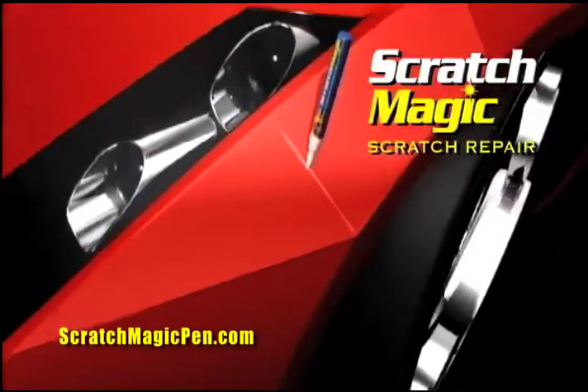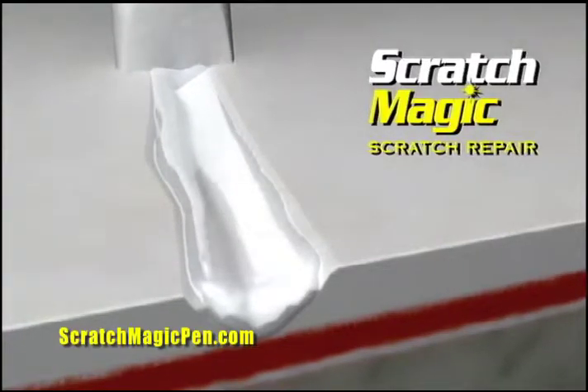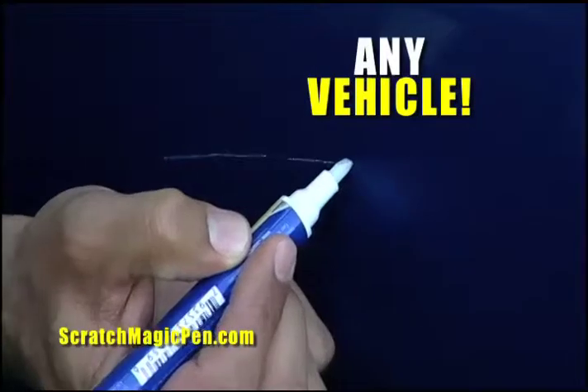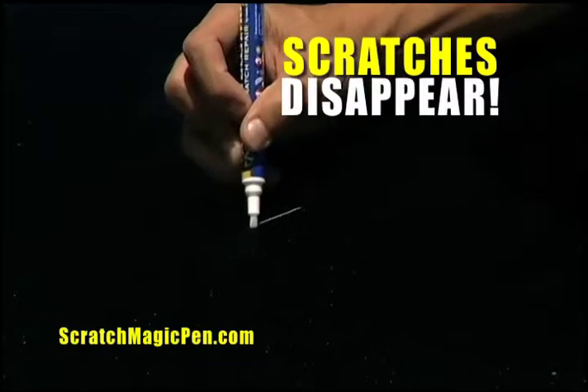Looks like magic, but Scratch Magic is a high-tech science. Its industrial formula permanently repairs the scratch, seals the paint and protects your car from harmful UV rays and corrosion. Scratch Magic works on any surface, any vehicle, any color.